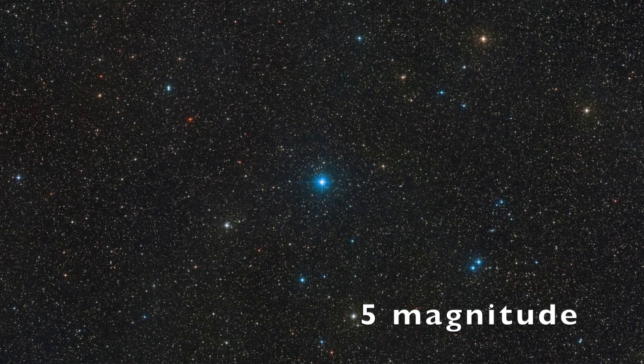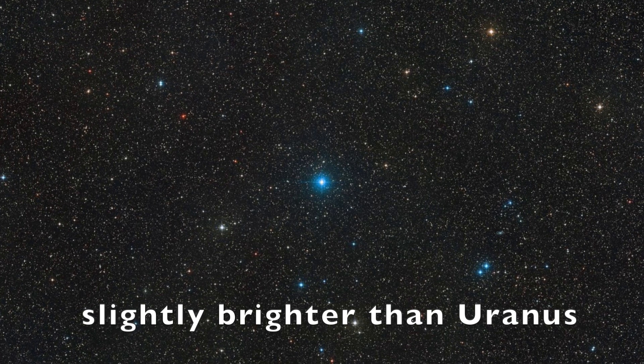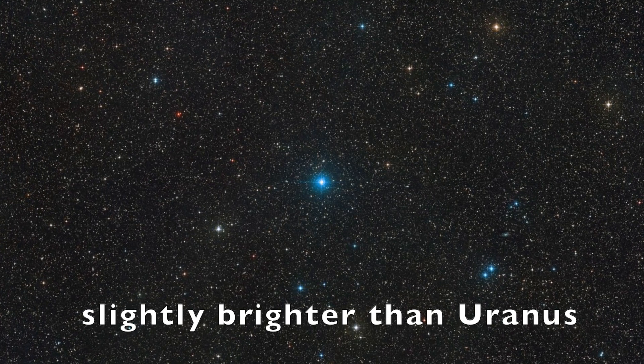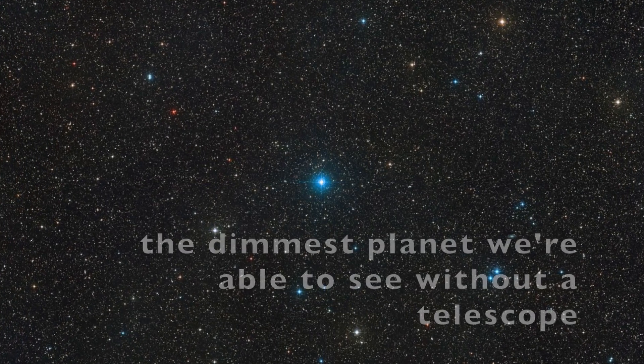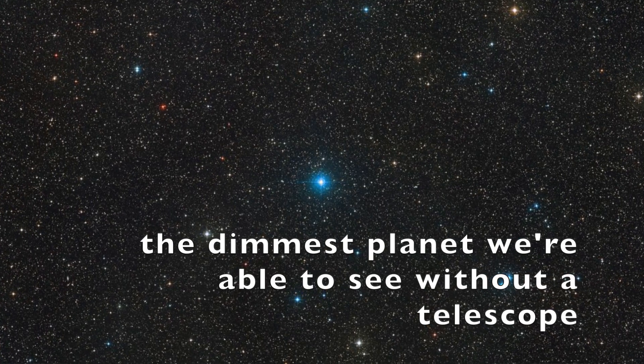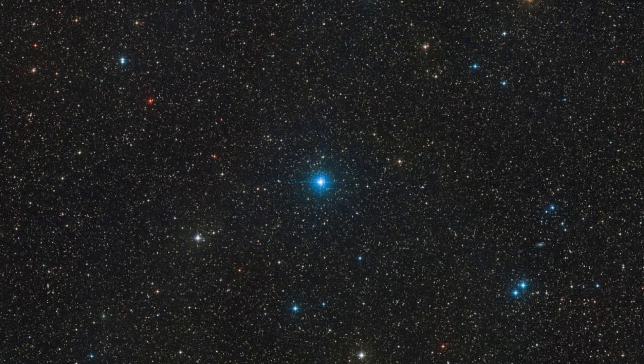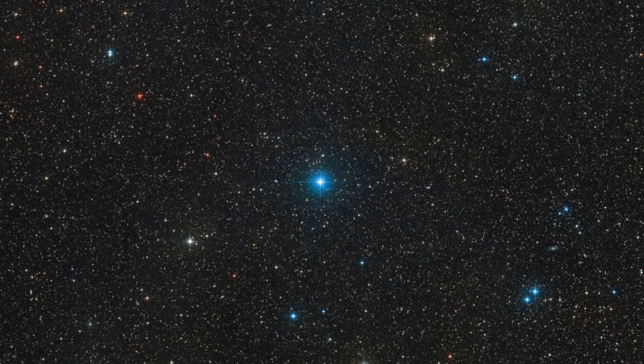This is just a bit brighter than Uranus, which is the dimmest planet that we're able to see with the naked eye — we actually can't even see Neptune with the unaided eye. Uranus is the last planet we can see in the night sky without a telescope or binoculars, and it's just around magnitude six.